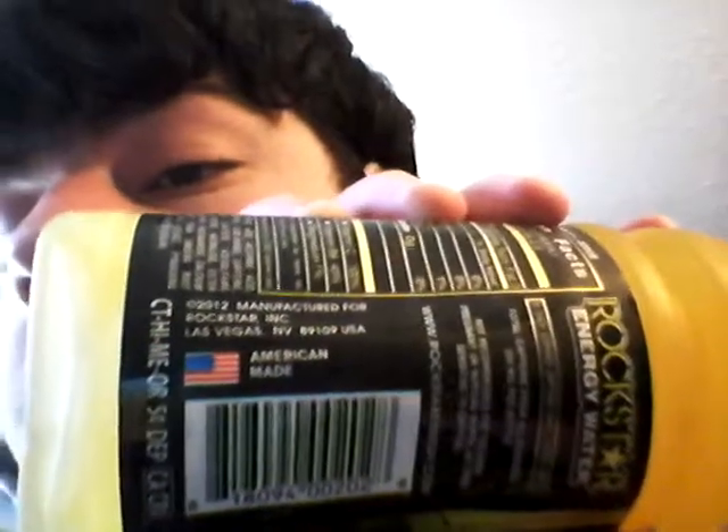Not recommended for children. rockstarenergy.com. Manufactured for Rockstar Incorporated, Las Vegas, Nevada — 2012. American Made. This bottle got a little bit dented at the bottom, but I bought two bottles, so that's okay. Because they're only $1, and I think they're discontinuing them.